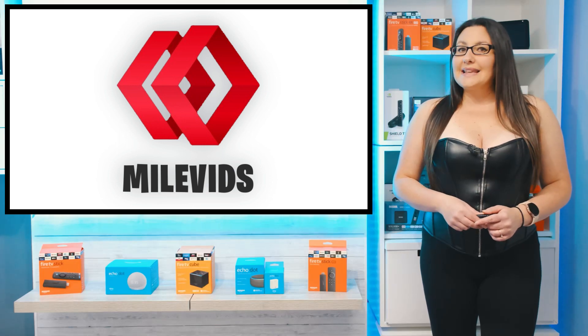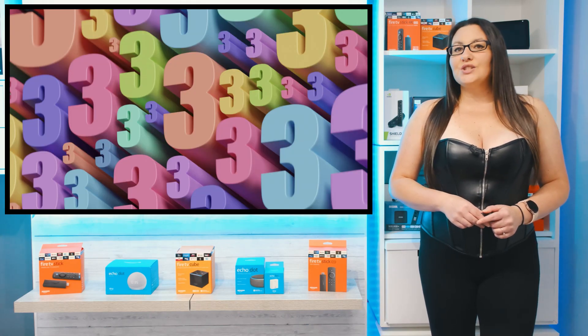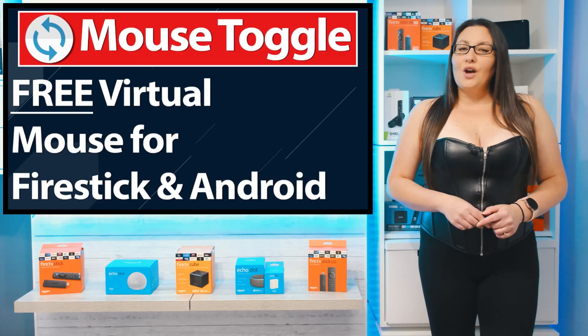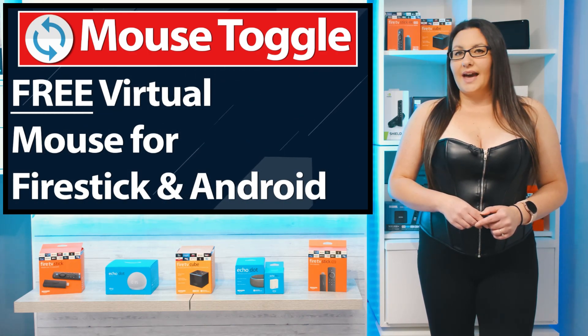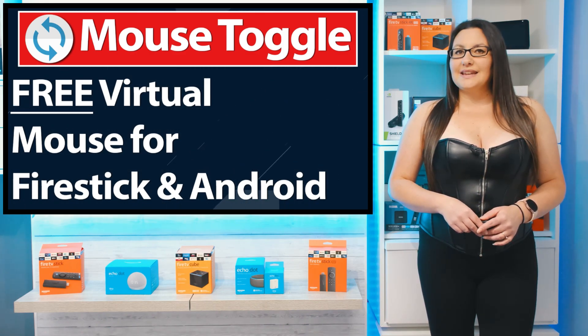This app has a massive library of content. It loads and streams well on the Firestick, but there are a few things you need to know to use this app correctly. First, you do need a mouse toggle to navigate some parts of the app, and you also need to know how to use a mouse toggle correctly to be able to scroll up and down the screen.